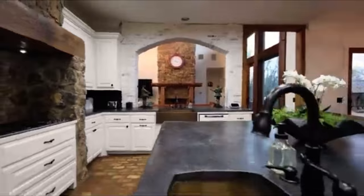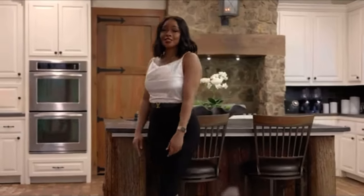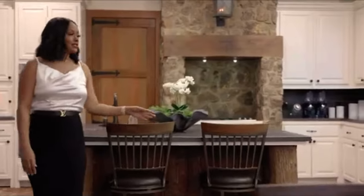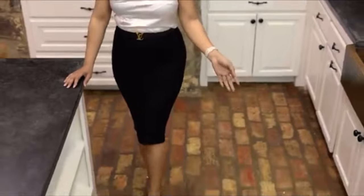This beautiful kitchen features cypress-wrapped wood affixed to this gorgeous oversized stone island, and it sets off perfectly these old Chicago brick papered floors.